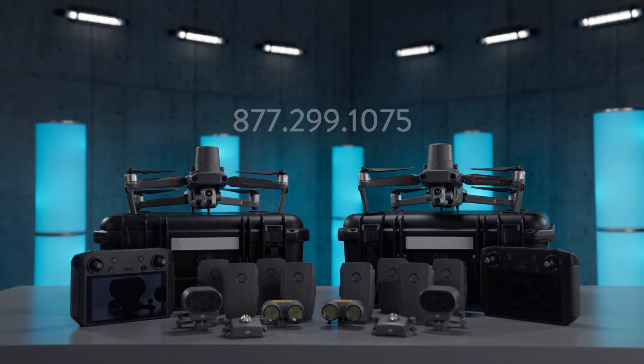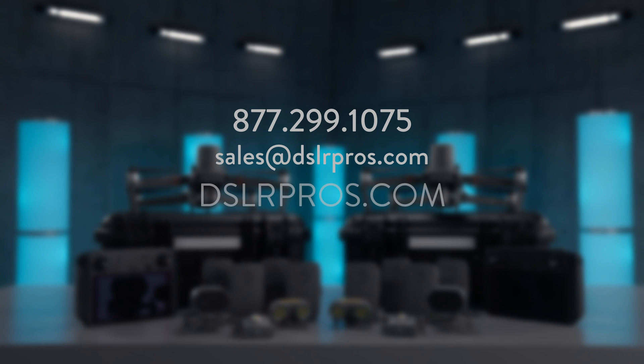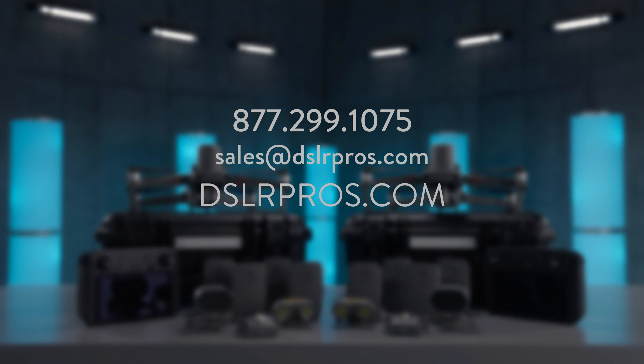For more information, just give us a call or email us at sales@DSLRPros.com or check us out online at DSLRPros.com.